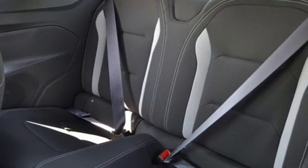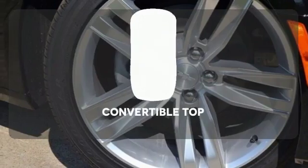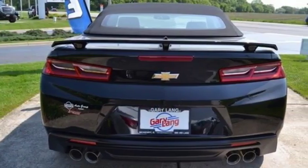In inclement weather, Stabilitrack kicks in to assist with traction control. Should you run into a problem, you'll be happy to know it comes with OnStar. The convertible top opens up the driving possibilities. Fast and filled with pleasure.